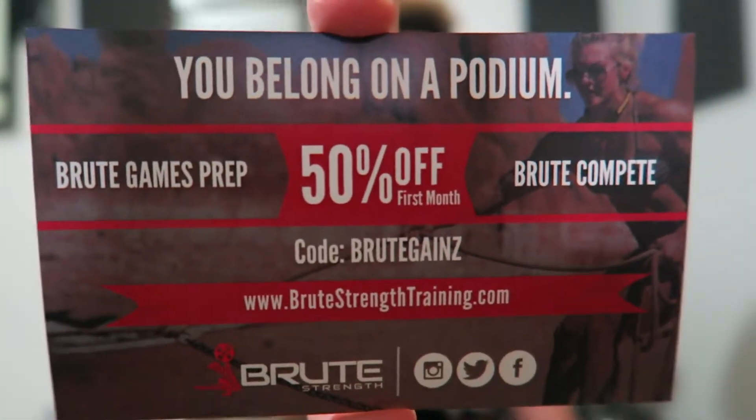First things first, the official bubble wrap games have begun! First thing on top right here we have 50% off your first month of Group Games Prep - use code 'group games' at checkout at Bruce Straight Training dot com. Jump on that if you want.